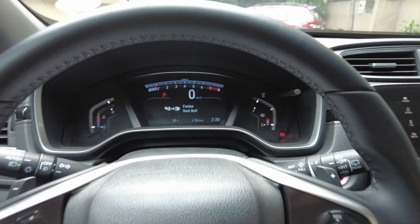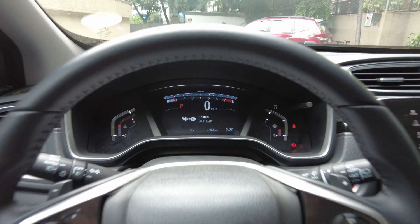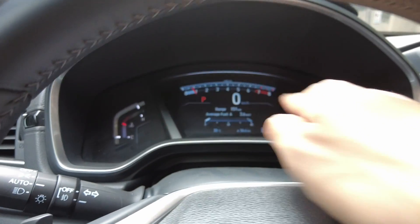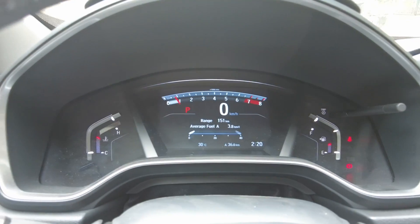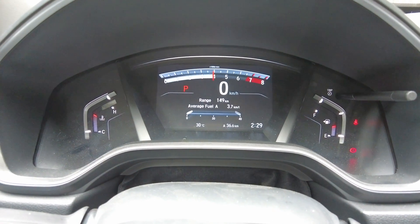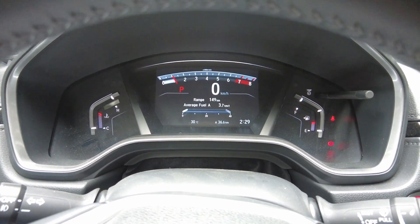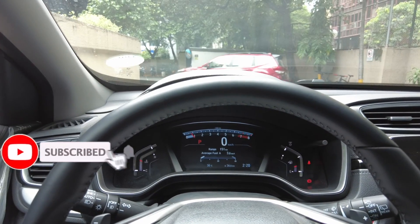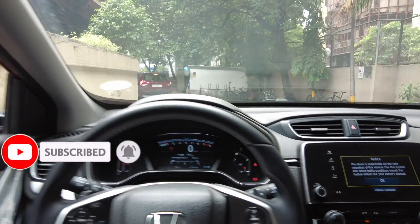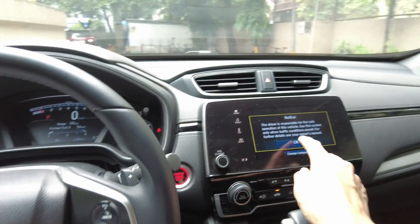The instrument cluster feels like the one from the Type R or the Civic — it is a digital screen in the center, and the others are digital but with an analog look at the same time. The instrument cluster looks like the control cockpit of a robot, and look how the start button turns red.